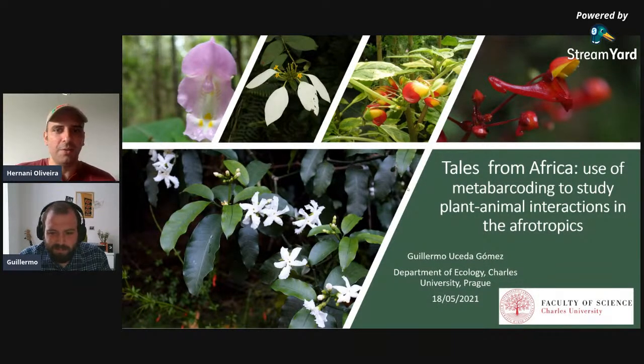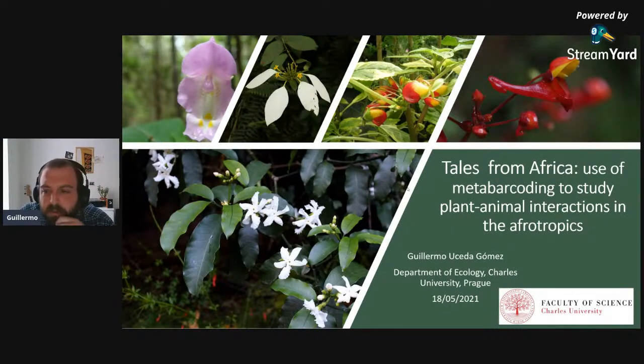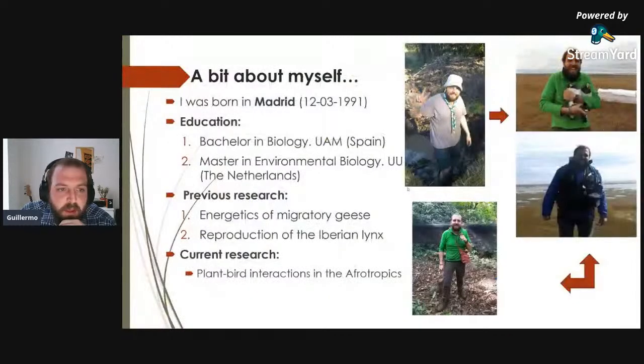The talk is titled 'Tales from Africa: use of metabarcoding to study plant-bird interactions in the afrotropics.' Guilherme thanks Hernani for the opportunity and notes he will share the methods he has been using over the past three years of his PhD.